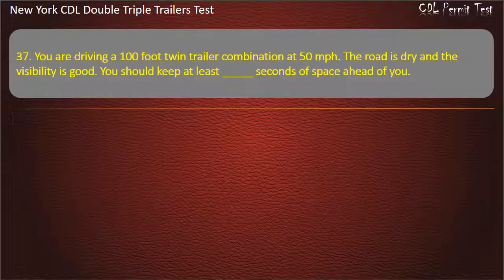Question 37: You are driving a 100-foot twin trailer combination at 50 miles per hour. The road is dry and the visibility is good. You should keep at least how many seconds of space ahead of you? Options: 9, 10, 11. Answer: 11.